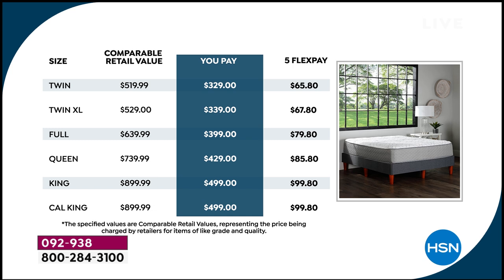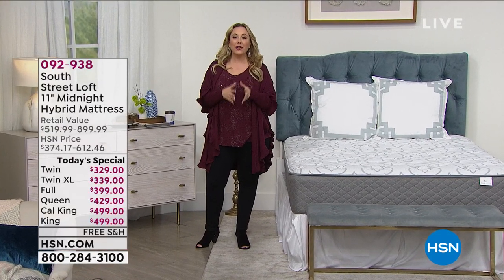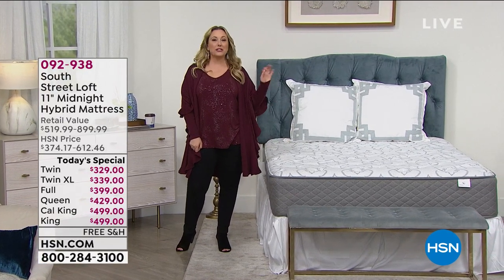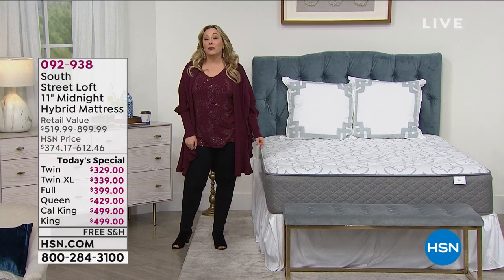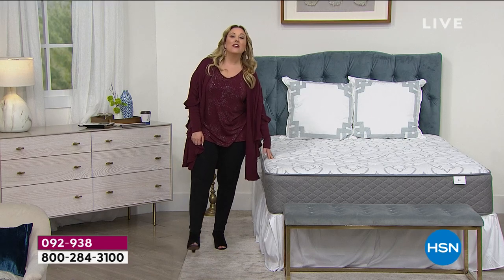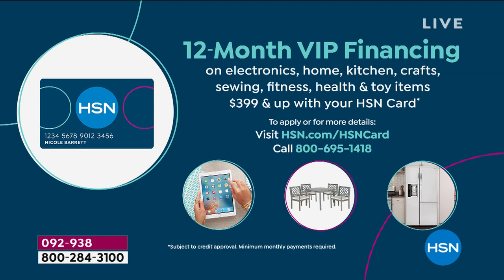We didn't stop there. If you have an HSN card, you get an entire year to pay off this mattress — no interest, no fee. The queen would be $35.75 a month; a California king, $41.58 a month. You can get an HSN card in about a minute by going to hsn.com or calling 1-800-695-1418.